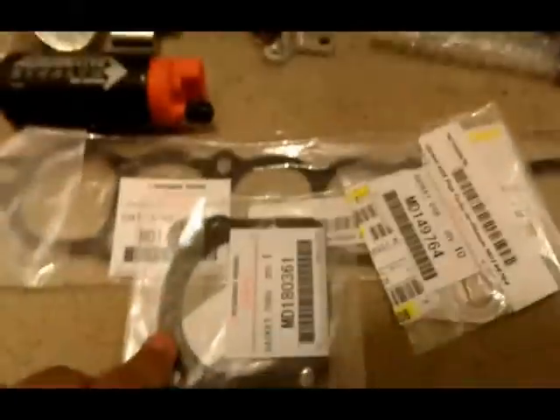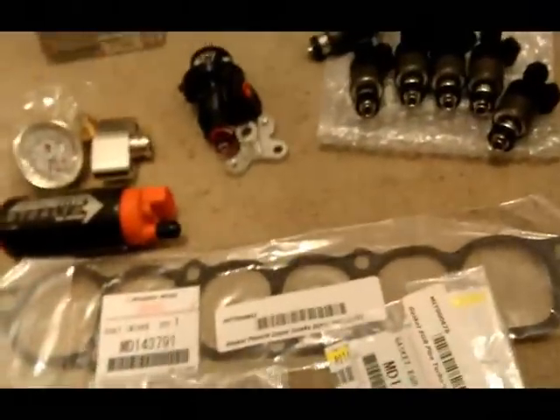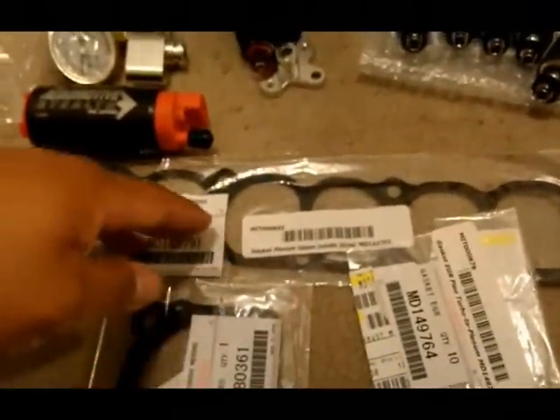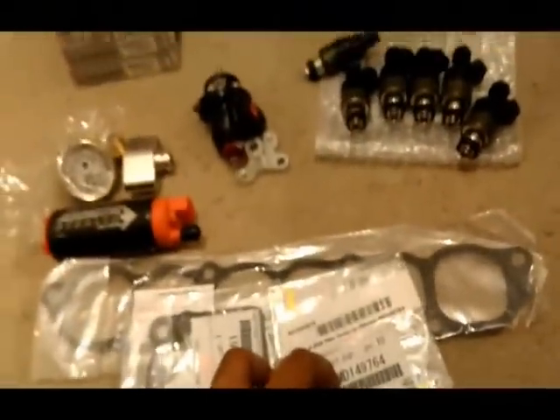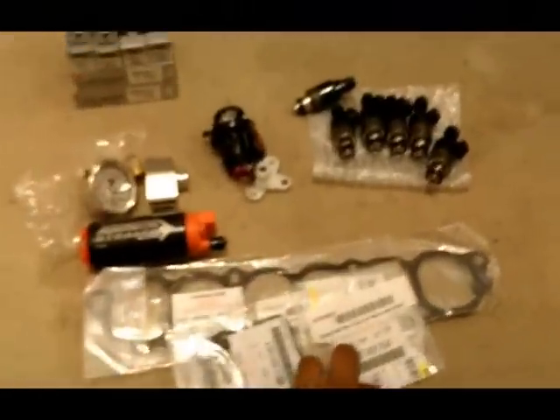And lastly I have new gaskets — always a good idea to change these. You have upper intake, plenum, throttle body, EGR pipe. I am in fact leaving all the emissions intact; there is no problem making power with the emissions.